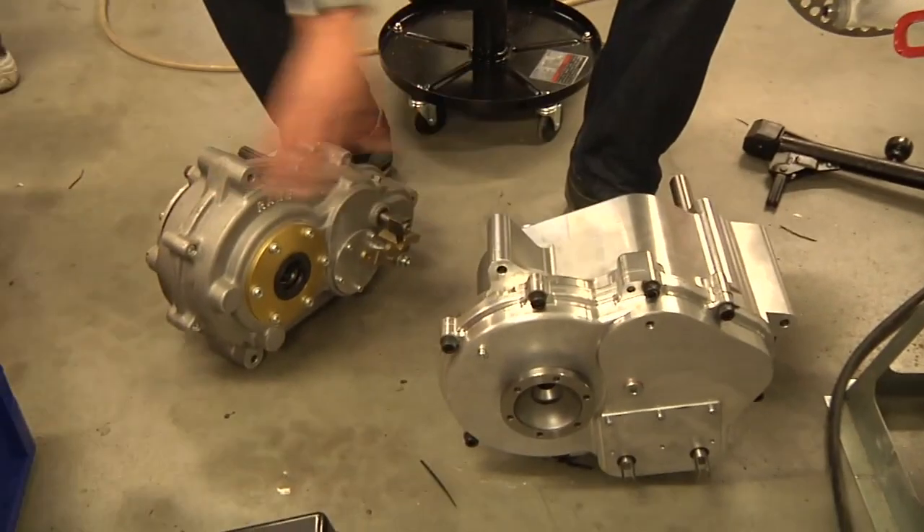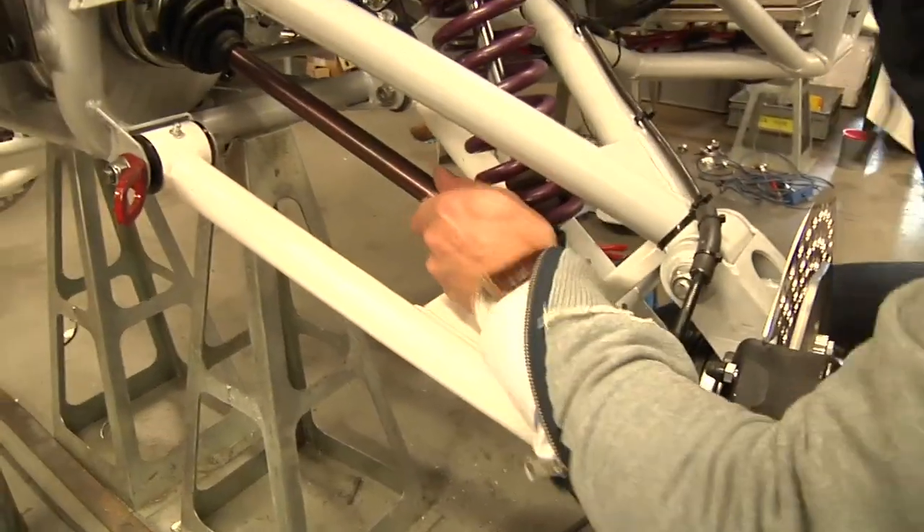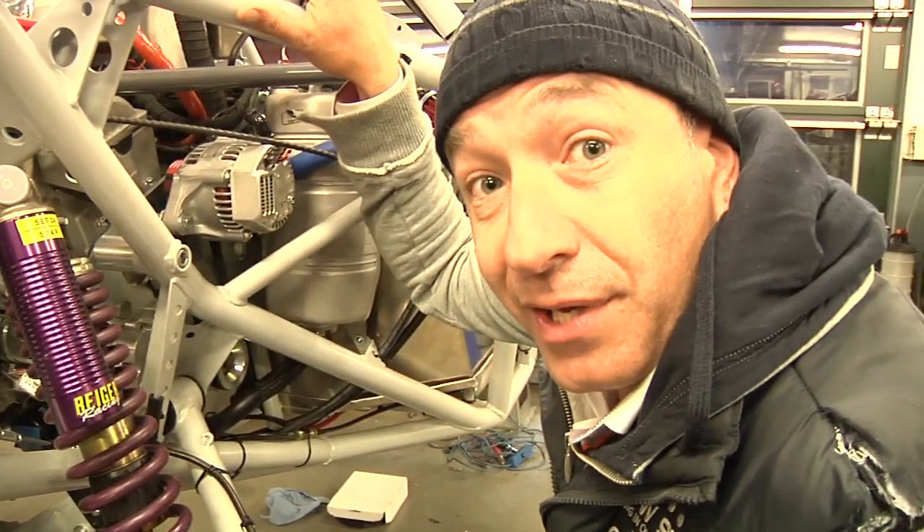Also a big point we improved is the differential. This is the old one, this is the new one and it's stronger. Last year our biggest problem in the desert were the driveshafts, but now we have special driveshafts of S1 quality. So it will be alright.